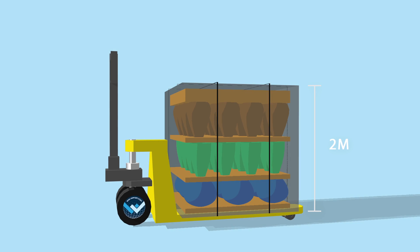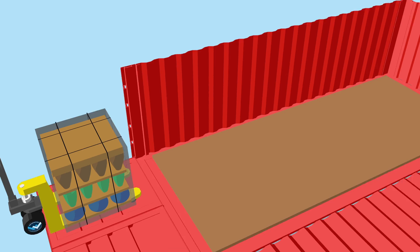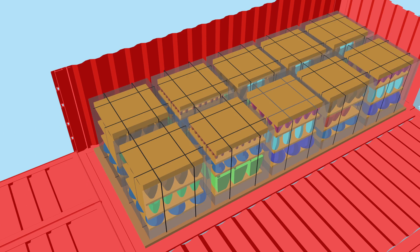We offer well-organized processes from ordering to shipping, container space-sharing, with no waste of space.